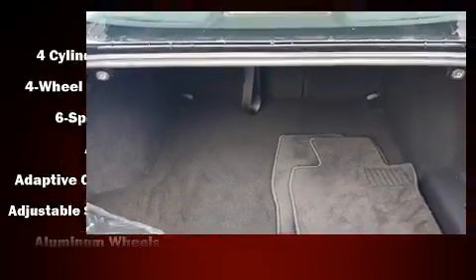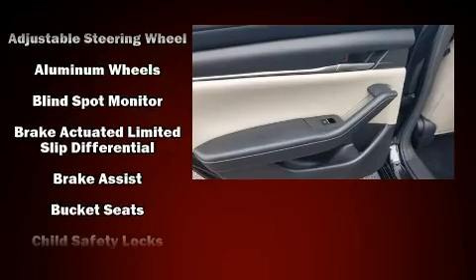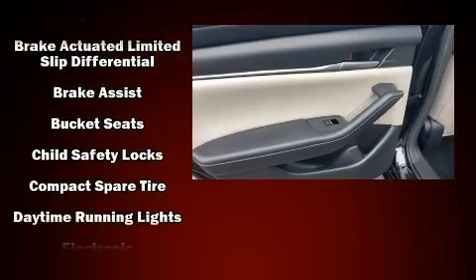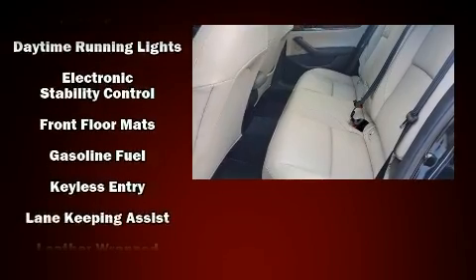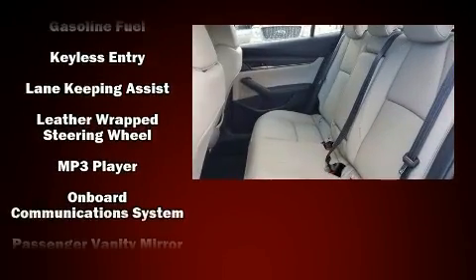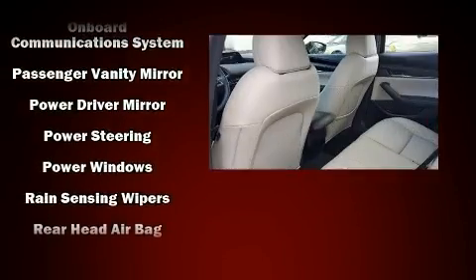Mazda also prioritized safety and security with features such as head curtain airbags, traction control, brake assist, ignition disabling, and four-wheel disc brakes with ABS. You'll never lose visibility with rain-sensing wipers, which activate automatically when the drops start to fall.